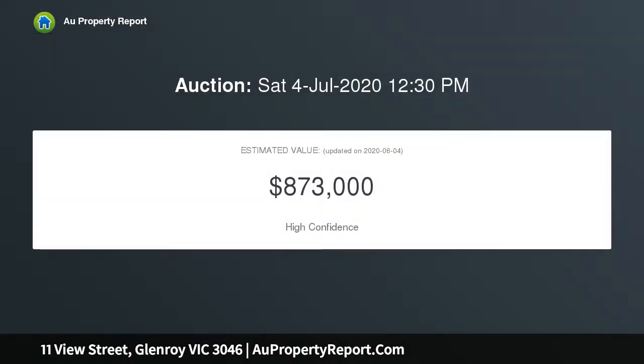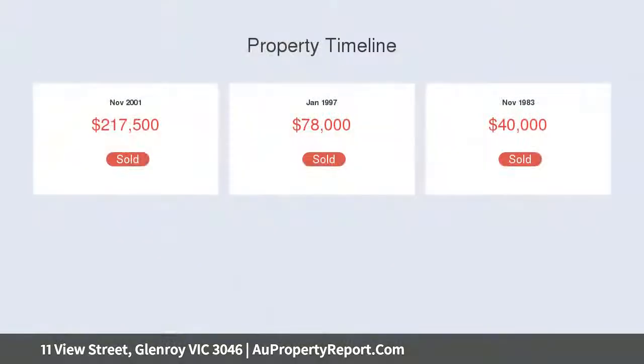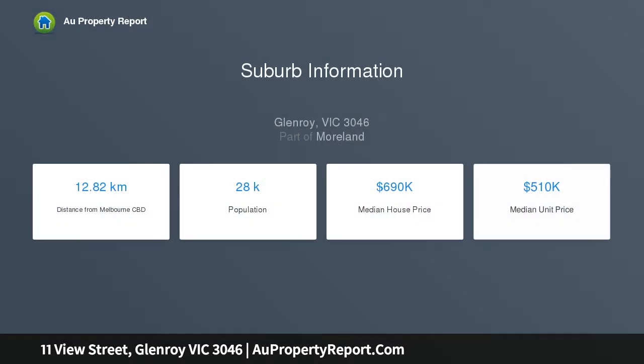The home presents a formal lounge featuring a new Rinnai gas heater, a fully equipped kitchen with stainless steel appliances, and a spacious dining and living area fitted with an attractive gas heater and light mods, perfect for all-weather entertaining. The impressive alfresco flows out from this space.